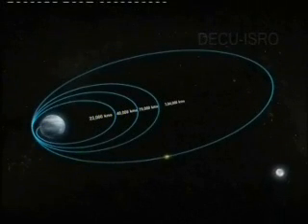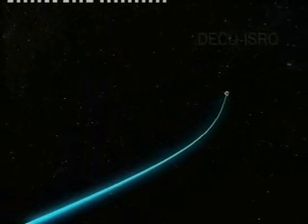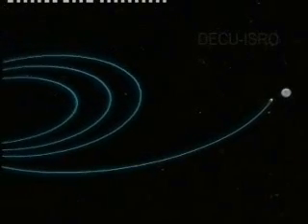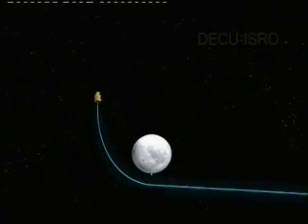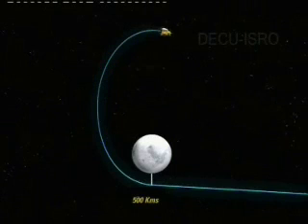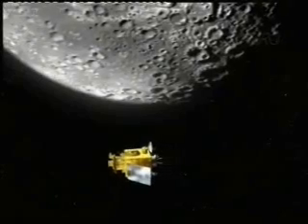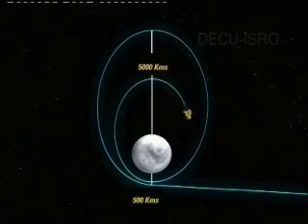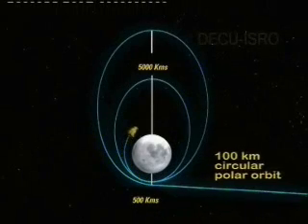As Chandrayaan-1 travels into deep space, mid-course corrections will be carried out as and when required. When the spacecraft is about 500 kilometers from the lunar surface, a major maneuver called Lunar Orbit Insertion, LOI, is performed. After this, Chandrayaan-1 will enter into an elliptical orbit around the moon, with the nearest point being about 500 kilometers and the farthest point about 5,000 kilometers from the lunar surface. After subsequent health checks, the spacecraft's orbit will be lowered through a series of planned maneuvers to achieve the target altitude of a 100-kilometer circular polar orbit over the moon.